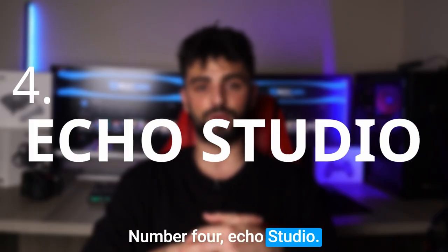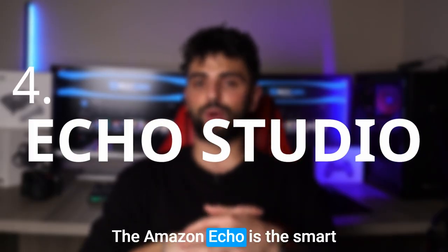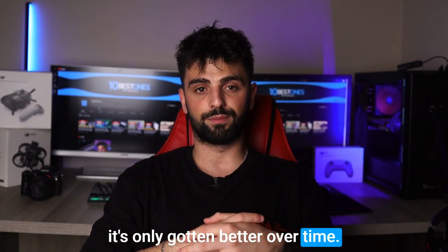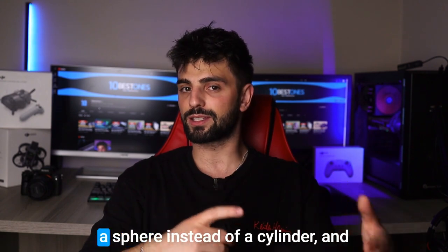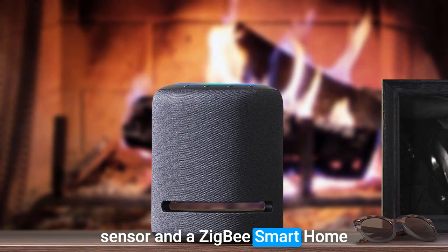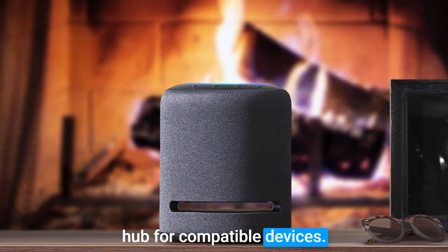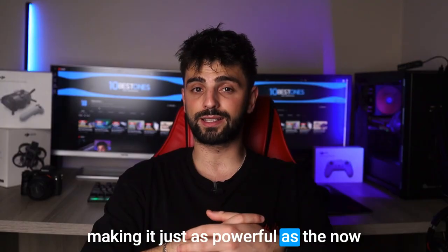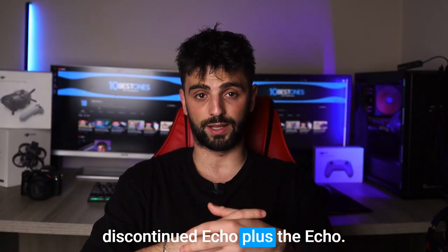Number 4: Echo Studio. The Amazon Echo is the smart speaker that started it all, and it's only gotten better over time. The latest iteration is shaped like a sphere instead of a cylinder, and it packs a built-in temperature sensor and a Zigbee smart home hub for compatible devices. Plus, it's surprisingly loud for its size, making it just as powerful as the now discontinued Echo Plus.